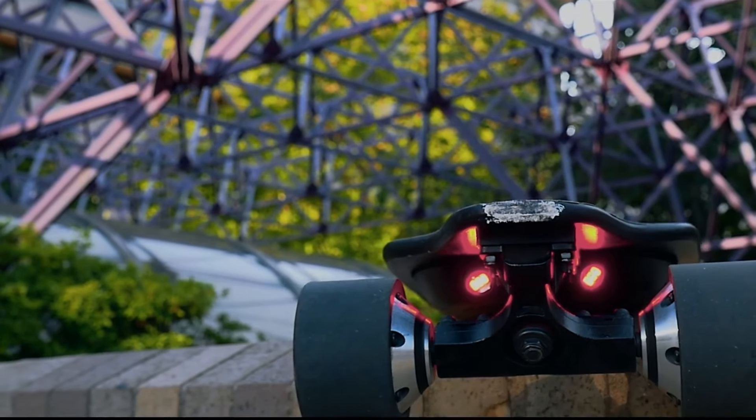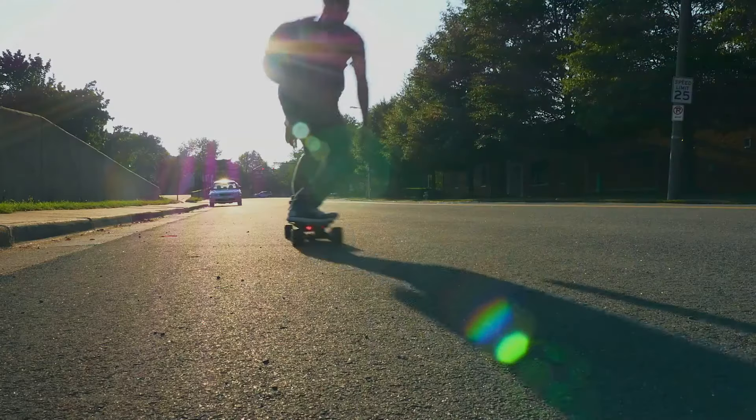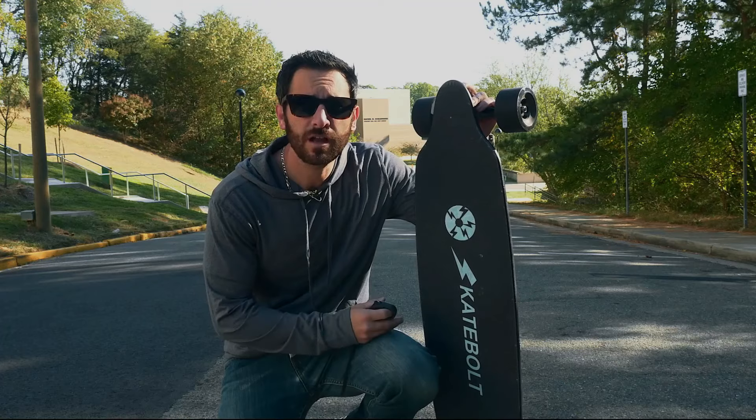It has a built-in LED underneath, which looks stunning at night. It costs $520 USD and is one of the best skateboards you can get within this price range.